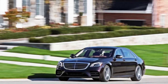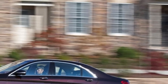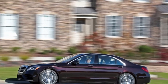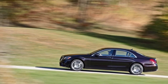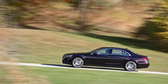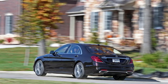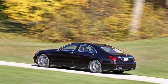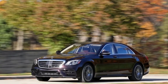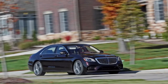Recommended options include: massaging front seats with heat and ventilation; self-parking feature with 360-degree exterior camera; power side window sunshades for the rear seat; and keyless entry with push-button start. At $98,145, our well-equipped rear-wheel-drive S450 is one of the most comfortable and technologically impressive vehicles on sale today. All-wheel drive is available but pushes the price up by $3,000, over the psychologically uncomfortable $100,000 mark.